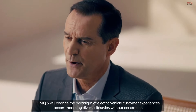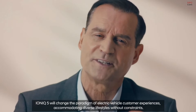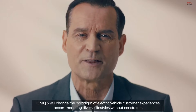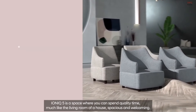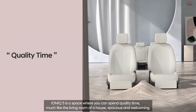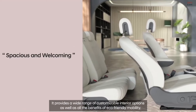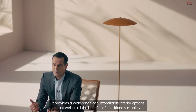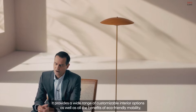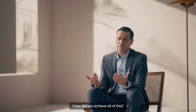IONIQ 5 will change the paradigm of electric vehicle customer experiences, accommodating diverse lifestyles without constraints. IONIQ 5 is a space where you can spend quality time, much like the living room of a house, spacious and welcoming. It provides a wide range of customizable interior options, as well as all the benefits of eco-friendly mobility. How did we achieve all of this?